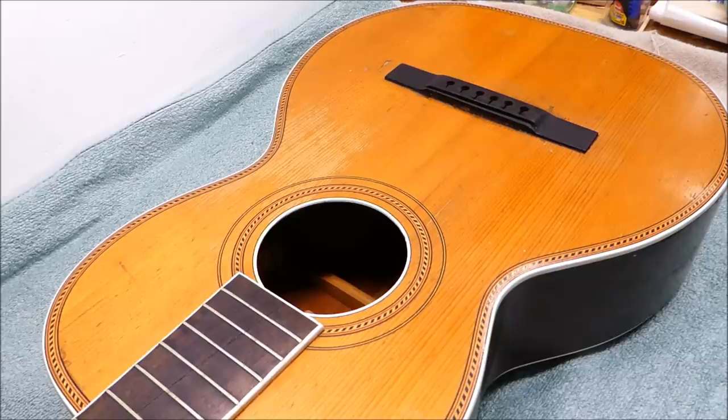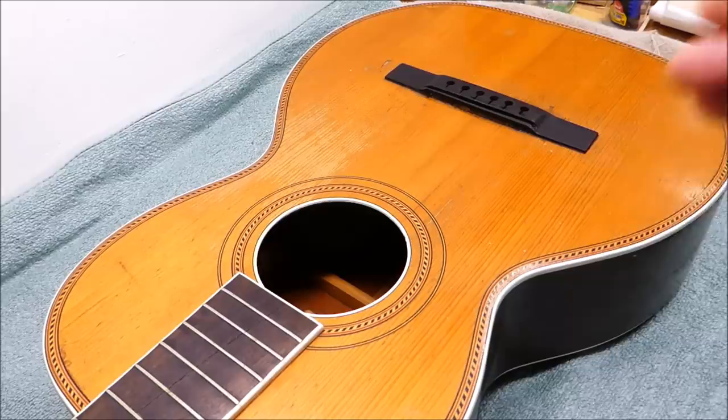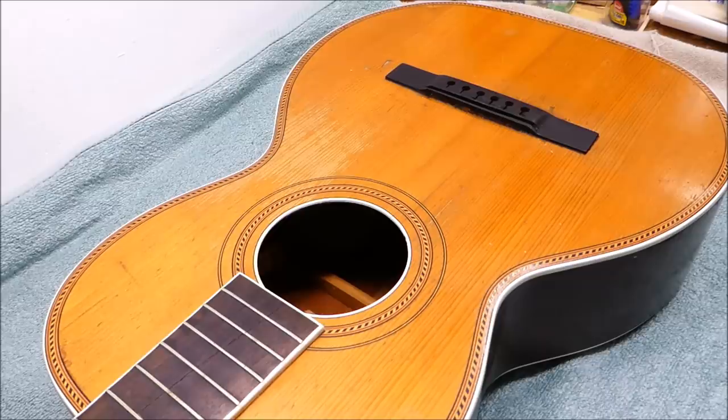I measured the thickness of the soundboard at the edge of the hole here, and it's a pretty consistent 125 thousandths — one-eighth of an inch, just over three millimeters thick. Now that's pretty thick for a gut-strung instrument, and there's some debate about how these were actually meant to be strung because it was a transitional period. There are three millimeter thick soundboards in the classical world, but they're kind of rare — Hermann Hauser comes to mind. It's either a very heavily built gut-strung instrument or a very lightly braced steel string one.